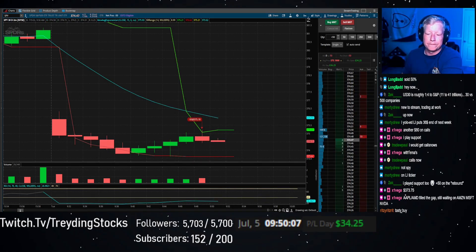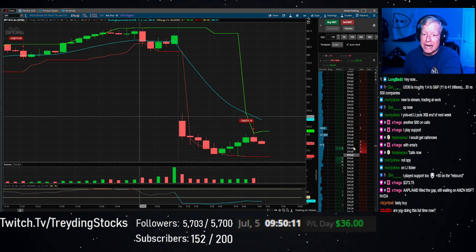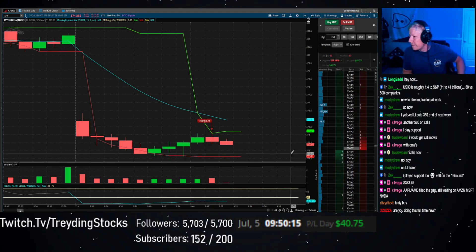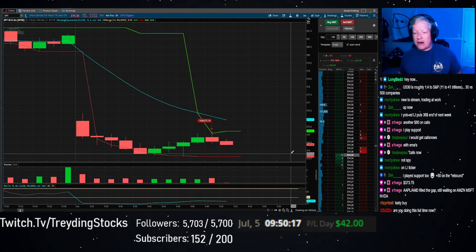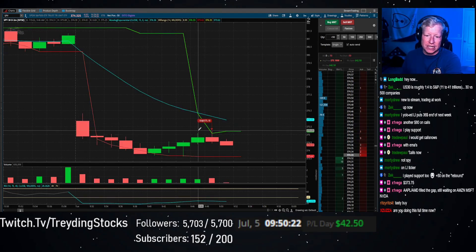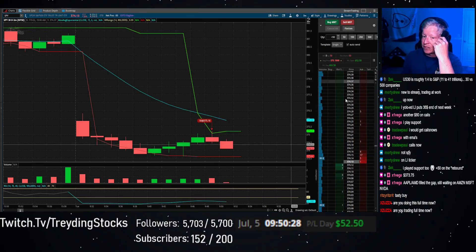Come on down SPY — you've been super, super weak for a while and super weak today. Let's get that continuation. I very much like how this looks, it very much passes the eye test — shorting a spike after this. Whether it works or not is still up to be decided. We are up 50 bucks.